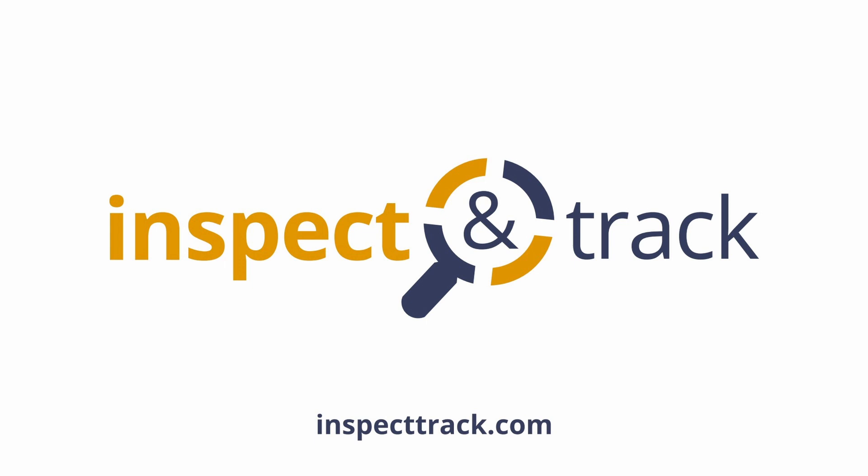Contact us today to learn how Inspect and Track can streamline your fire extinguisher inspection program.